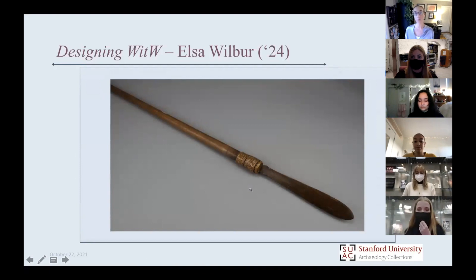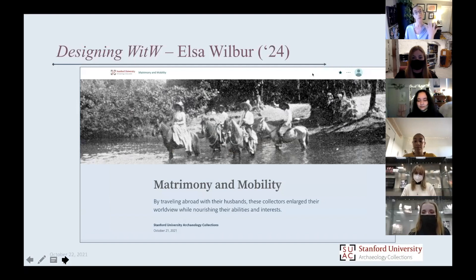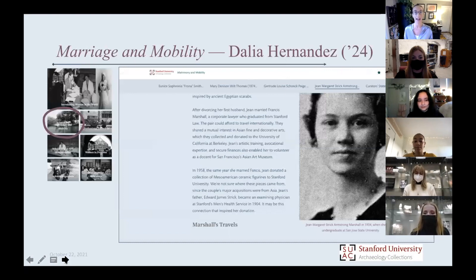As Elsa was saying, Story Maps is storytelling through maps. One of the main things we always try to do in our exhibits is not take for granted that objects belong in museums — really question how they got there. Visualizing how they got there is one piece of this, and visualizing how the people who got them were circulating themselves is another really important piece. Our next speaker is Dahlia Hernandez. We put our women into four categories based on travel and the privileges and experiences they had. Dahlia is in our first section — the Marriage and Mobility section.